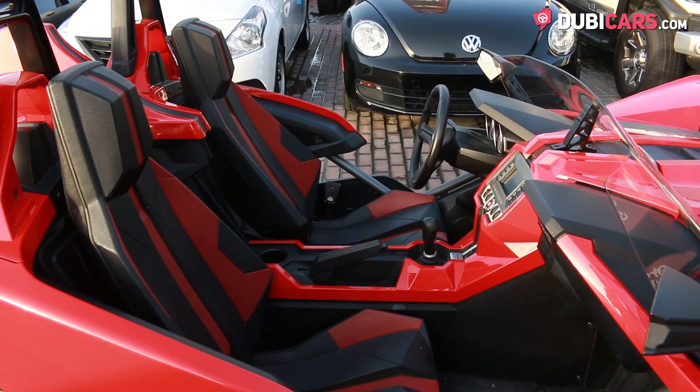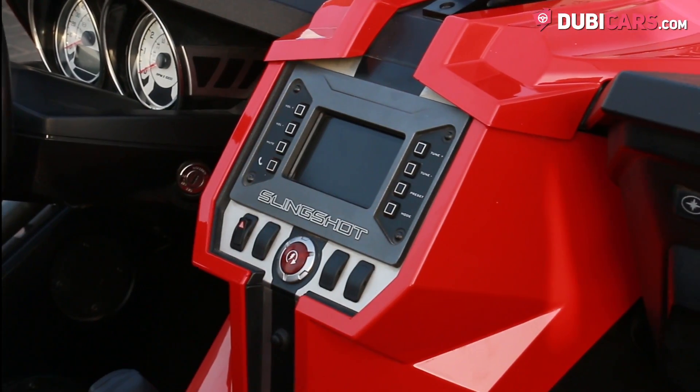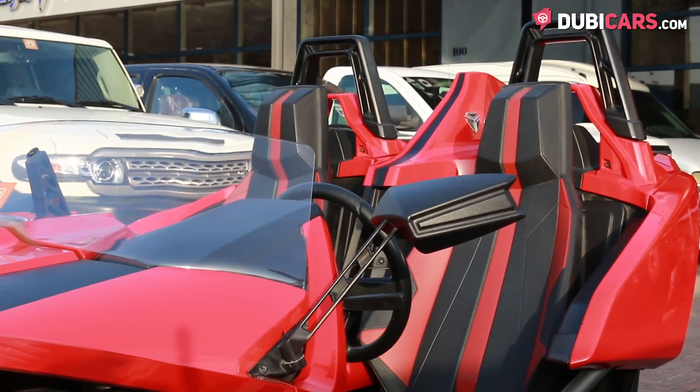Two seats can be found inside along with a start button, Bluetooth pairing system and a media system with a radio controller. By the way, there are no doors.